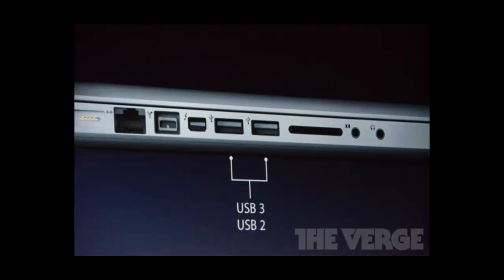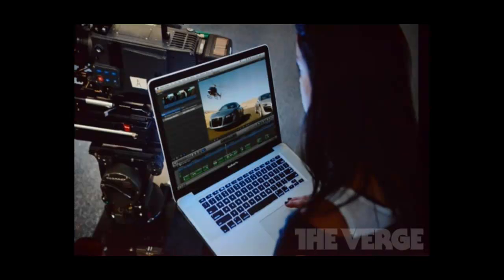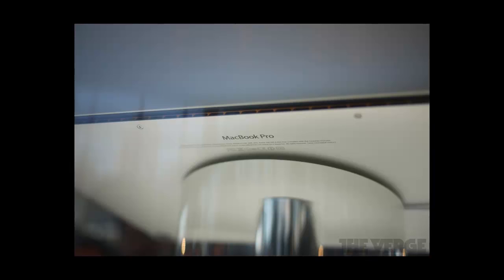They'll have USB 3.0 ports, and the price will range from eleven hundred dollars for the 13-inch model to eighteen hundred dollars for the basic 15-inch model.